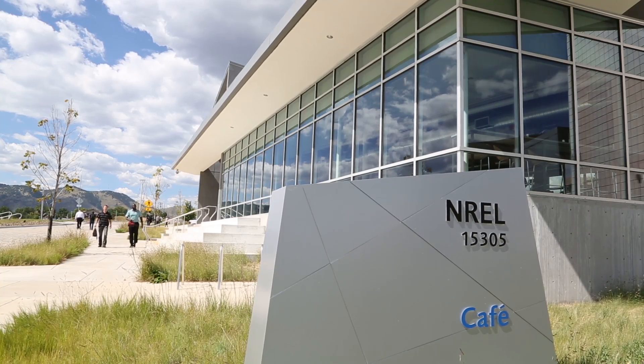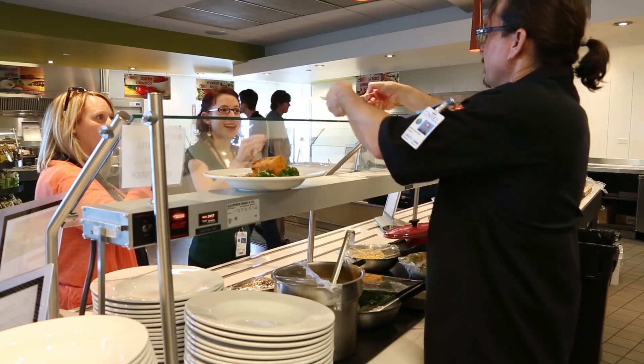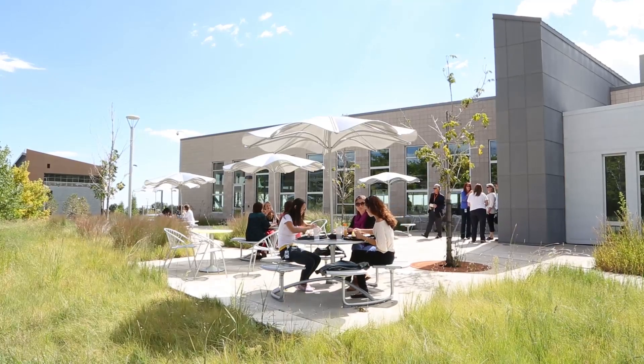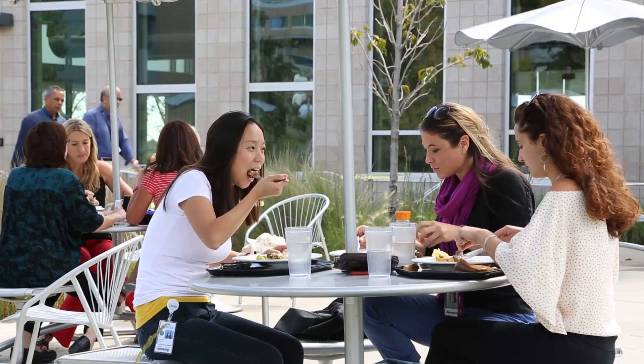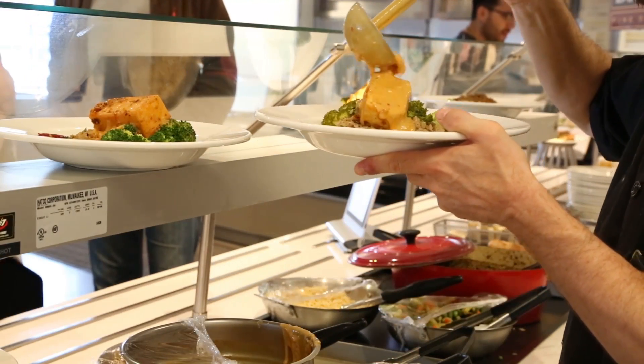The cafeteria was built with a lot of daylighting, radiant heating, and all of the equipment in it is Energy Star rated. It's a LEED Platinum cafeteria, which is pretty rare and definitely a leader in how to reduce energy use in commercial kitchens.